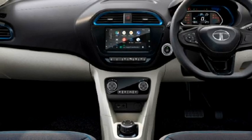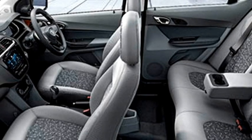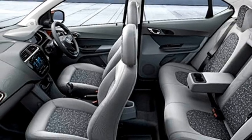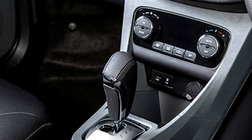It features a 7-inch touchscreen infotainment system with Apple CarPlay and Android Auto along with Bluetooth and navigation. There is a Harman Kardon premium sound system with four speakers and four tweeters, IRA connected car suite with over 30 connected car functions, and a remote trunk opener.